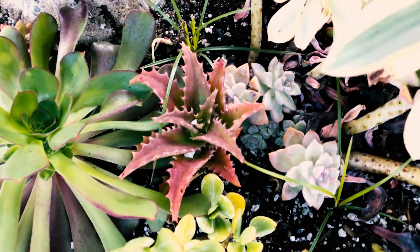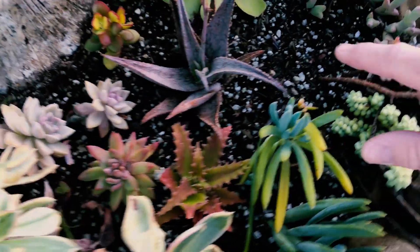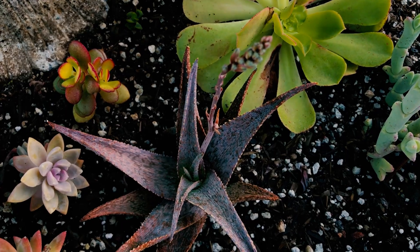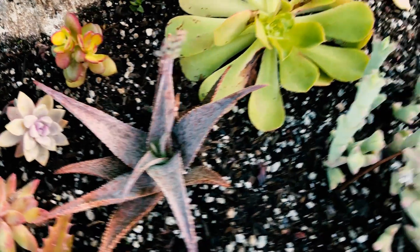We have some small Congo aloe here — here's aloe congolese. It gets really red in the winter — very petite, spiny aloe. Here's another variety I can't remember, but here's a new aloe variety. You can see how small these are — they're grown just in a fountain pot.